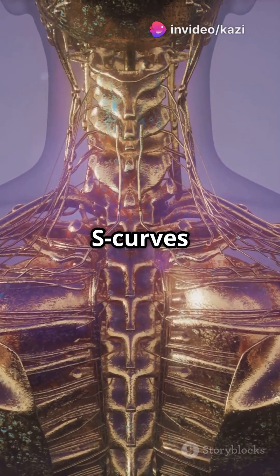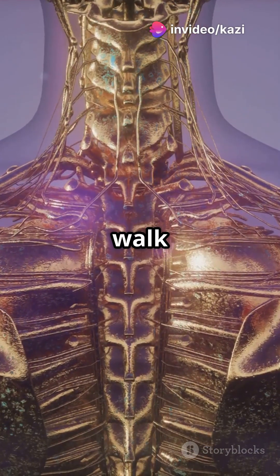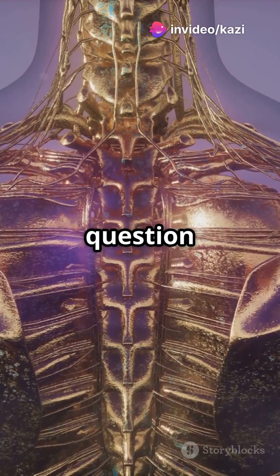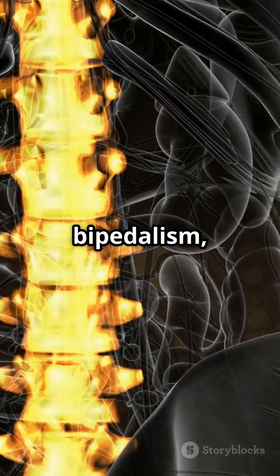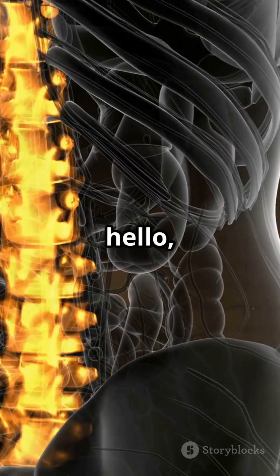The spine's natural S-curves distribute loads and help you walk and lift without turning into a question mark. It's an evolutionary masterpiece designed for bipedalism, but it does come with a risk — hello, back pain.